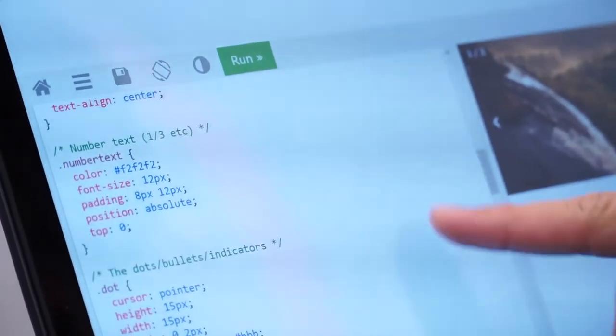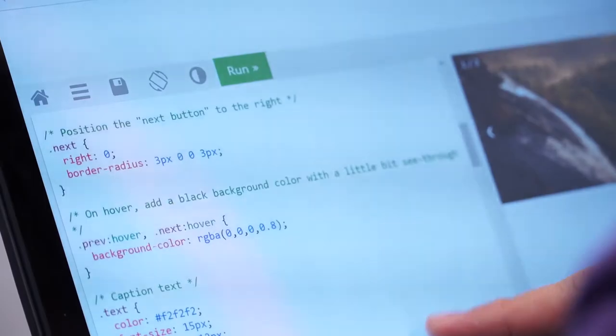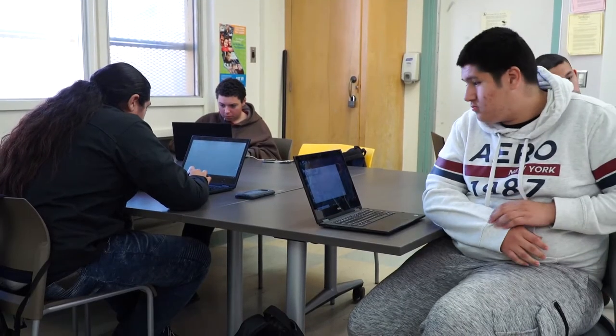Pretty much has them job ready out of high school. The goal is obviously you would like them to attempt or have a shot at college, but going through computer classes and having knowledge of this has them job ready earlier than places that don't offer such knowledge classes.